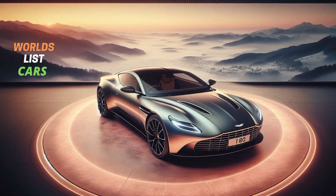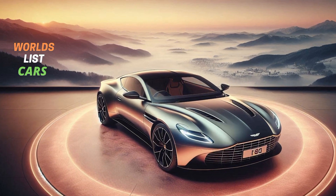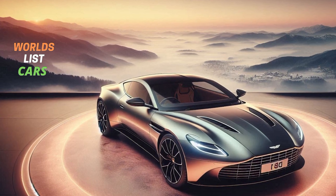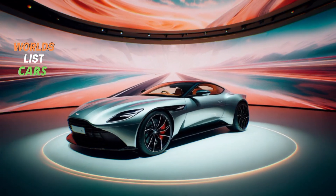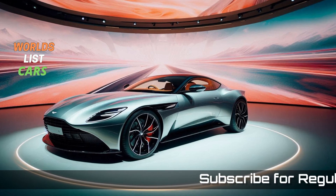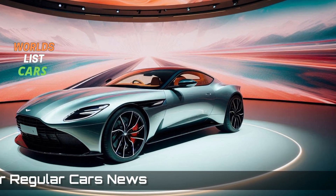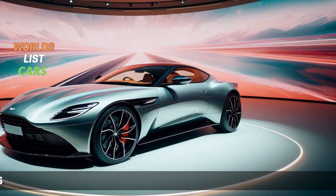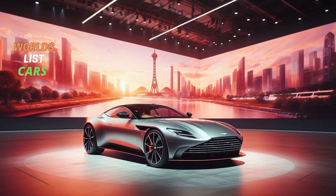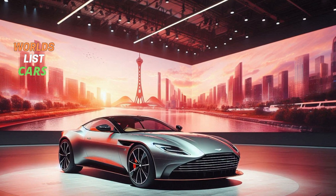The DB11 can sprint through a quarter mile in just 11.7 seconds, and it does so with an amazing soundtrack. For the ultimate experience, we recommend going with the V8 engine and not the more powerful V12.